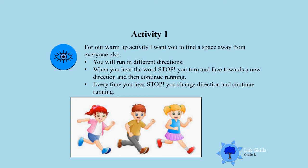Activity 1. For our warm-up activity, I want you to find a space away from everyone else and run in different directions. When you hear the word stop, you turn the other direction and continue running. Every time when you hear stop, you change direction. So let's go boys and girls.